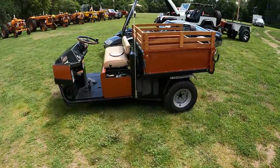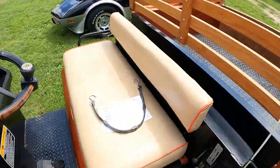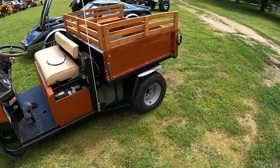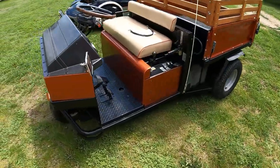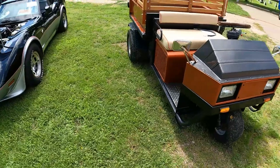This is cool — a restored Cushman. 1995 Cushman Truckster. The bed tilts, that's cool. Two-speed transmission. Kind of a side-by-side before side-by-sides were cool.